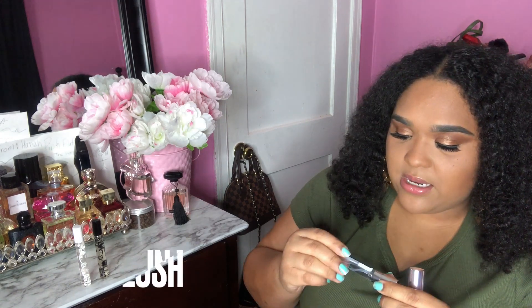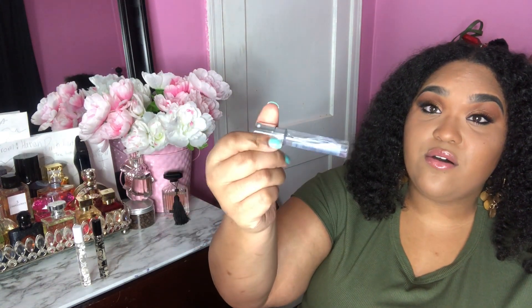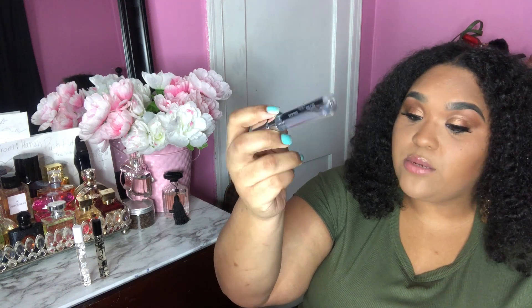The next one is a Kate Spade scent — In Full Bloom Blush. I'm not a fan of Kate Spade perfumes in general because they just don't last that long. But out of all the Kate Spade perfumes, this one is probably the best. Just make sure you get the Blush version. It doesn't last all day though, and I like perfumes that last all day, so it's just okay.